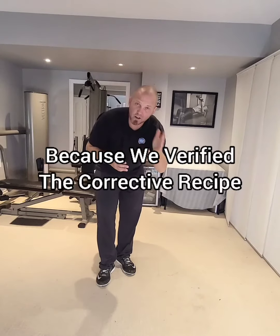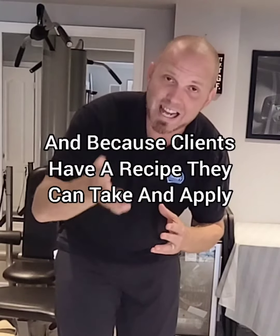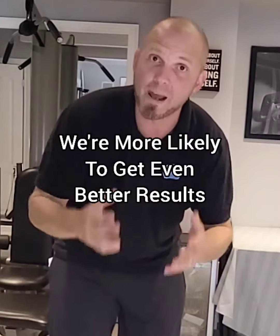Because we've verified the corrective recipe and showed that it's going to help, and because clients have a recipe they can take and apply on their own, they're more likely to get consistency and therefore we're more likely to get even better results.